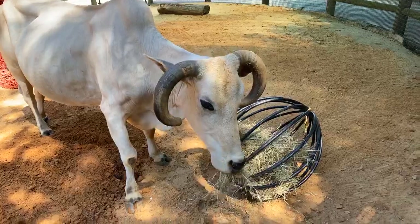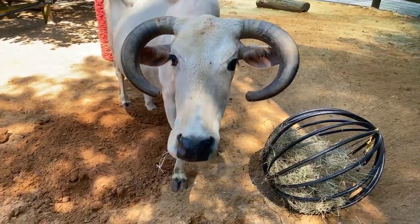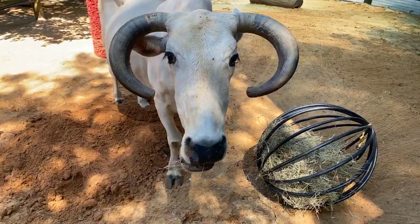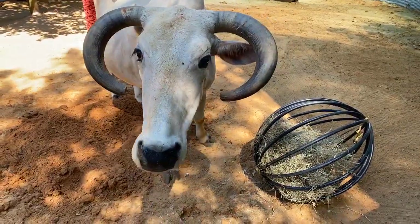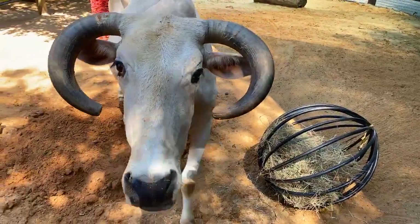He also has a very long tongue and that helps keep his nose clean. Cows have a special bacteria on their nose that actually keeps infection from coming in and keeps his nose clean. In the saliva in his mouth that he wraps on his nose, it keeps it all clean.